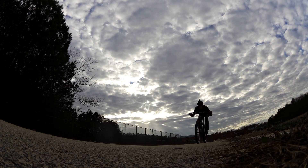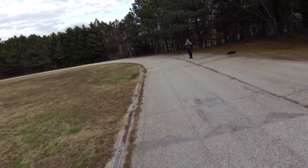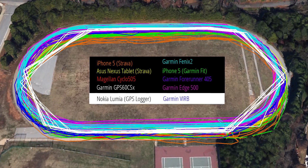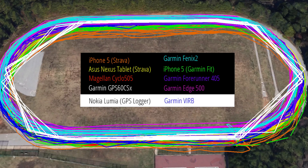If you like to create maps based on GPS data collected during your adventures, it's important that the GPS tracks generated by your device match up with the actual route you travel. As you can see from the various maps we generated during our tests, some devices like the Nokia Lumia smartphone produce tighter tracks than others like the iPhone or our hiking GPS.